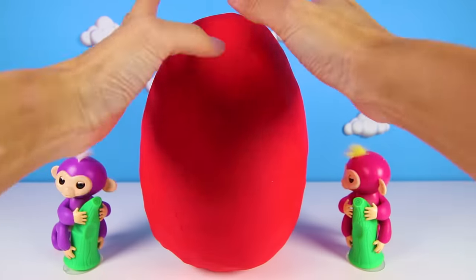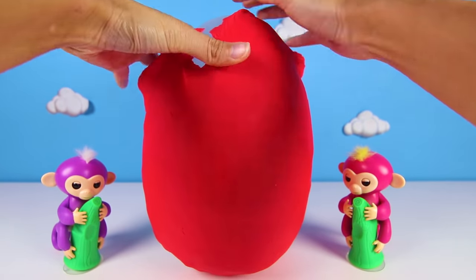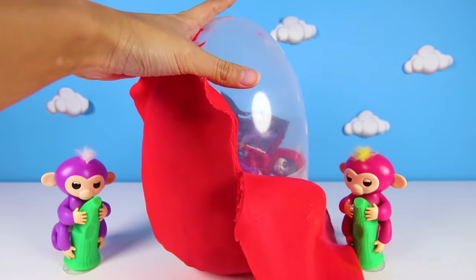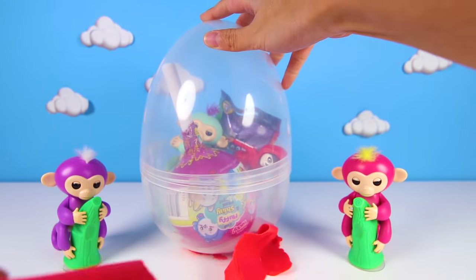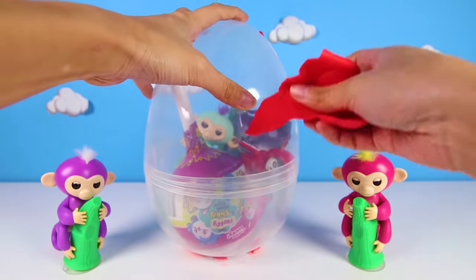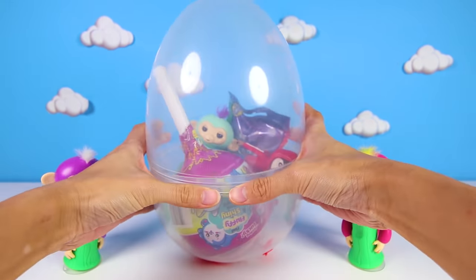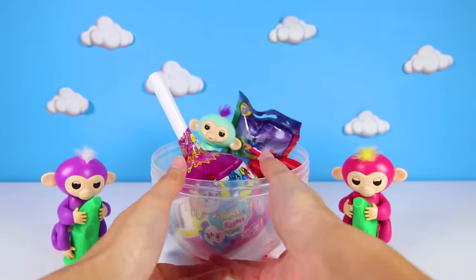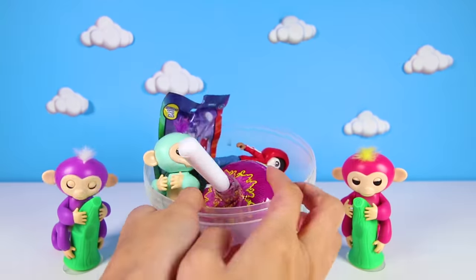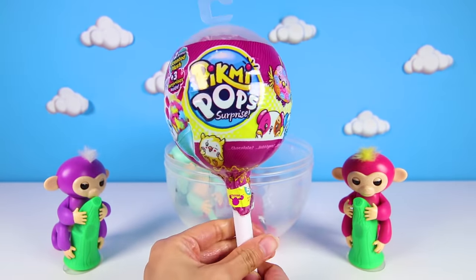Oh boy, this is super exciting! Wow! Check out all the Christmas surprise toys in this Fingerling egg! Can you tell me what you see? And what should we open first? How about this giant Pikmi Pops surprise? This Pikmi Pop is almost bigger than our egg!